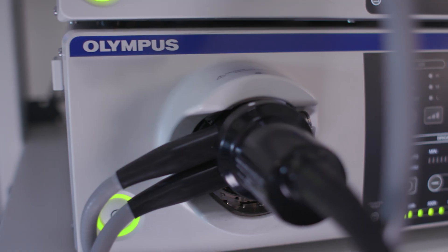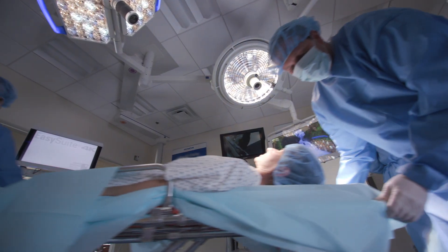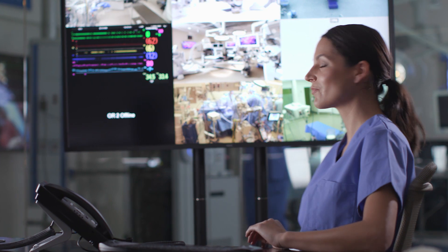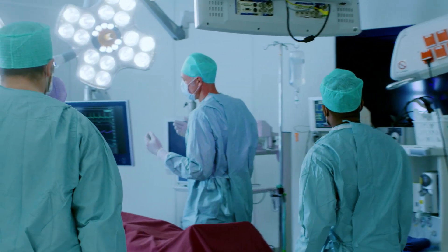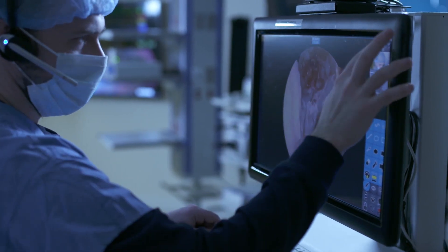Our partnership allows us to focus on solving clinical problems, on making an environment where clinical teams can do their best work. We built a robust platform for being able to manage situational awareness for the operating room, but we needed more. We needed the ability to take situational awareness to a whole new level.